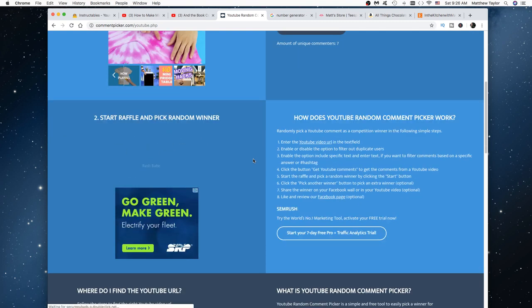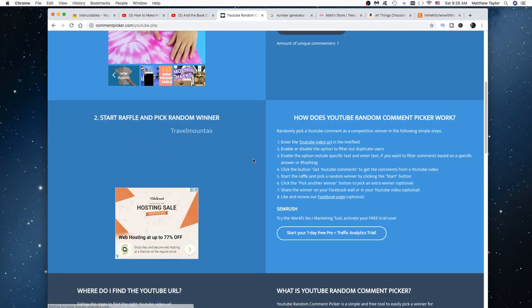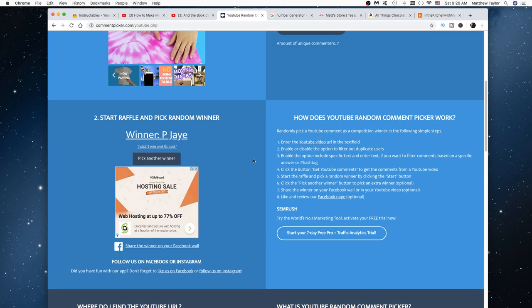The winner of a one-year premium membership is PJ! She commented 'didn't win so sad' — well, you won this time, PJ! Congratulations on the one-year premium membership!